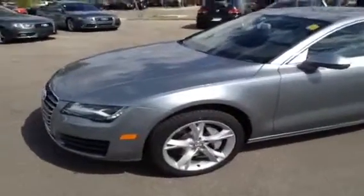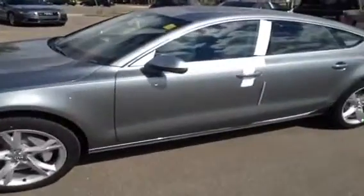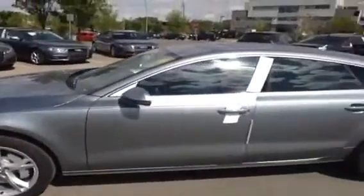This is a 2013 A7. It is a 3-liter TFSI Quattro Premium. The color of this A7 is quartz gray metallic with a black interior.